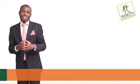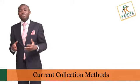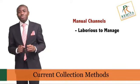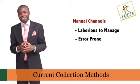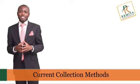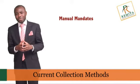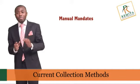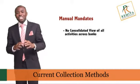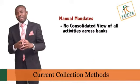The second module is Remita e-collection. Today, many organizations collect funds through manual channels. These manual channels are laborious to manage, prone to intentional and unintentional errors, and also pose huge reconciliation challenges. To address these challenges, some organizations ask their customers to issue manual mandates. While this approach seems to mitigate some of the problem, it unfortunately does not give the collecting organization a consolidated view of all collection activities across all the banks.